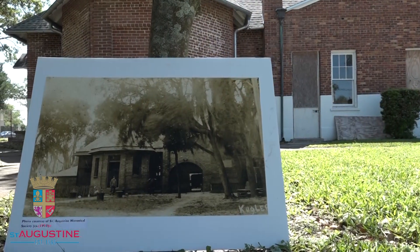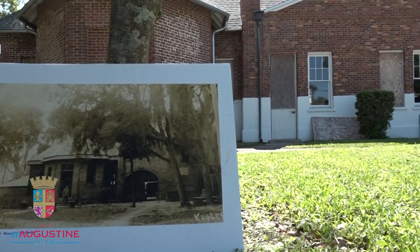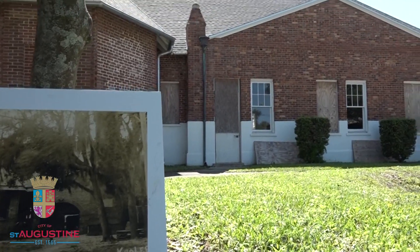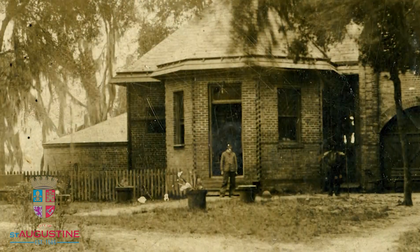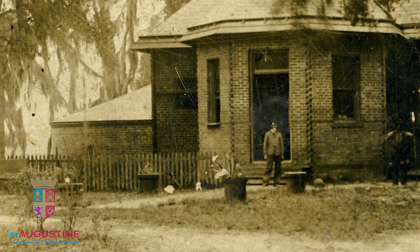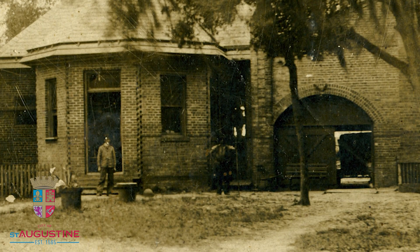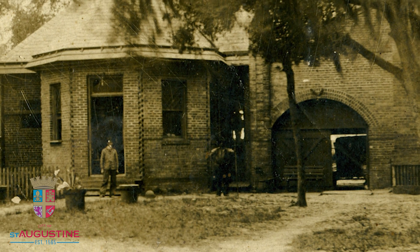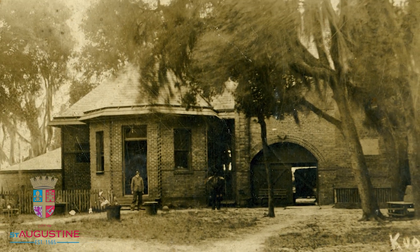What you're looking at in this photo was taken around 1915, when this building was a pumping station for the City of St. Augustine Water Works. You can notice on the very far left side of this photo that there is a circular basin that was actually a water storage tank. You can also see a driveway that goes through the center, and a bay feature of this building that was the engineer's office.